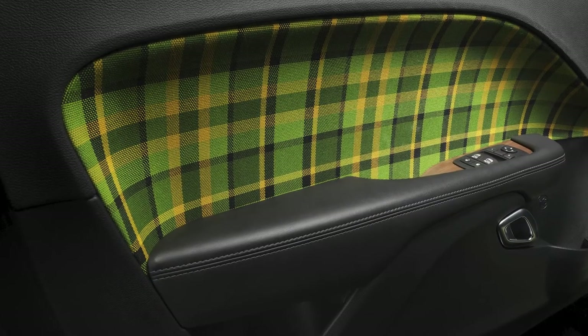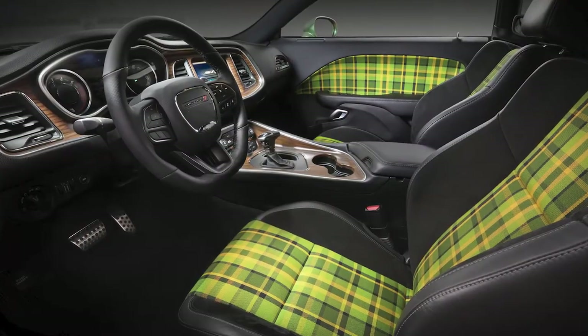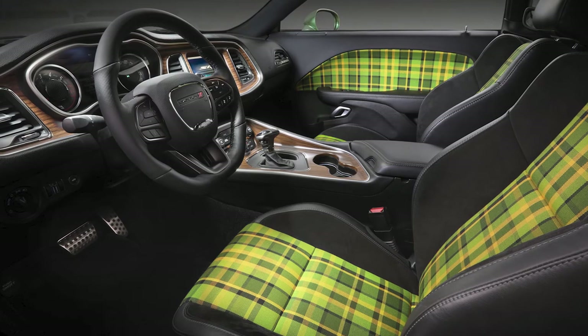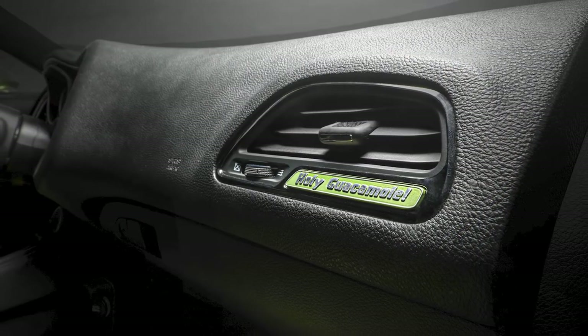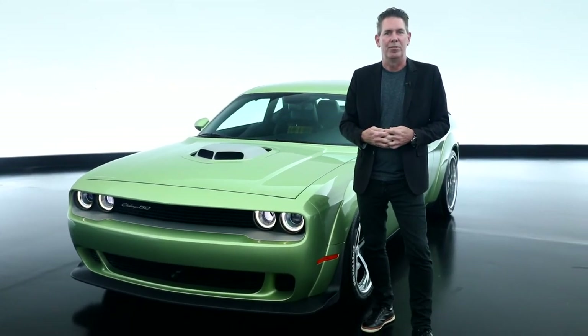The interior we've had even more fun on the heritage side, playing up some plaid accents on the seat inserts with this nice shade of green that complements the exterior. As well as on the center console and instrument panel, we've added wood grain as a hydrographic finish, again nodding to the past of what we've done with some of our previous Challengers.